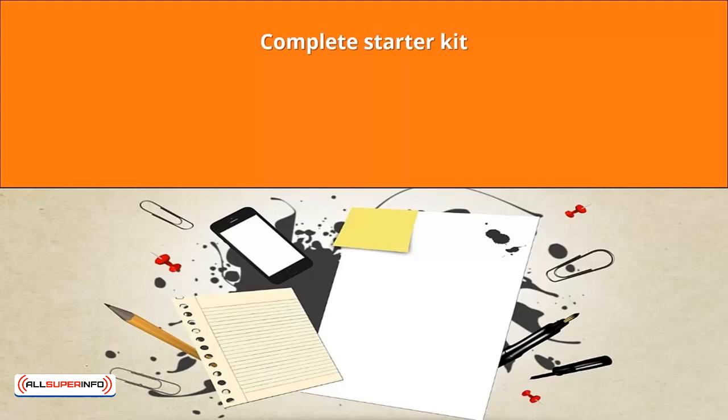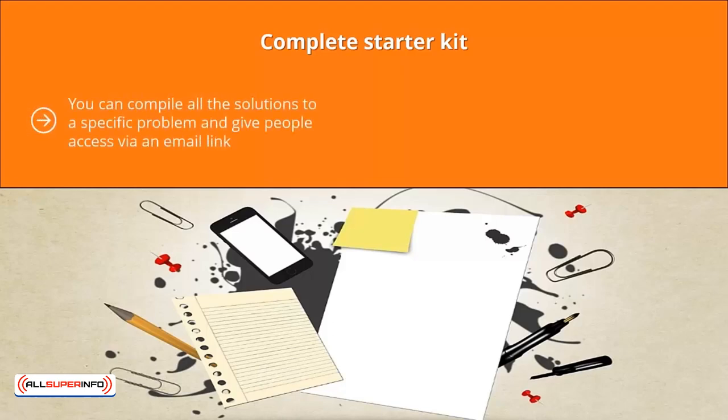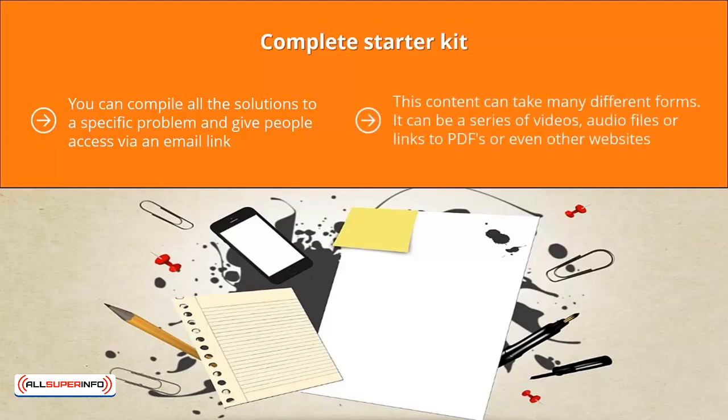Complete Starter Kit: you can compile all the solutions to a specific problem and give people access via an email link. Typically, this involves people signing up to your squeeze page and being redirected to an online resource or a PDF file that compiles all the content the reader needs to solve a problem. This content can take many different forms — a series of videos, audio files, links to PDFs, or even other websites. The big value-add is that you are compiling all these answers and putting them in one place.